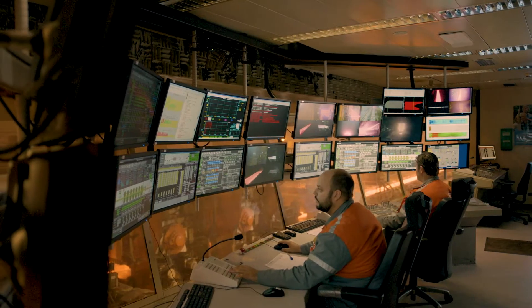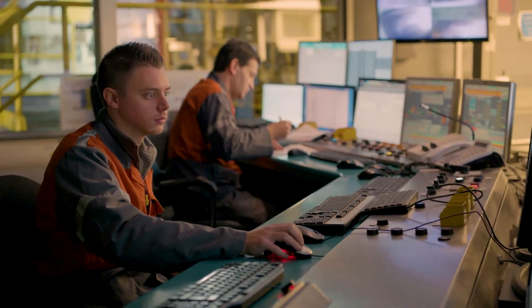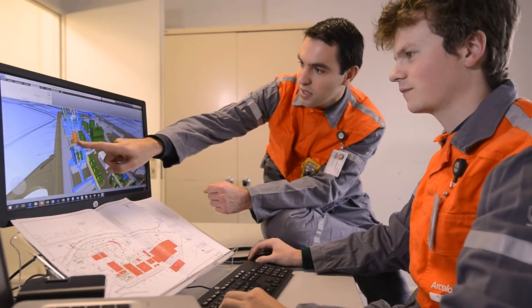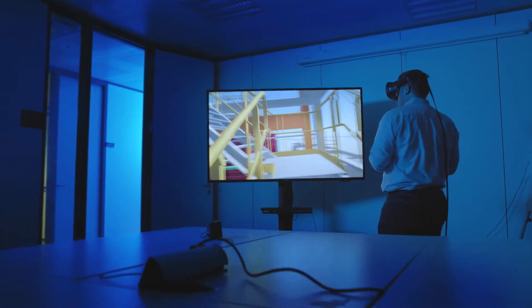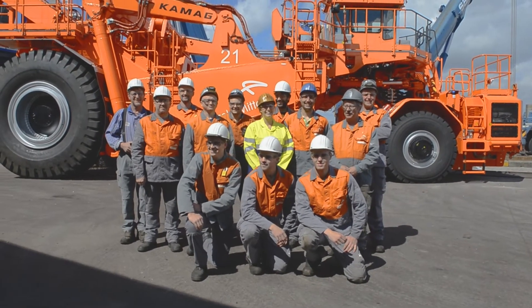At ArcelorMittal Belgium, more than 5,000 highly skilled employees work hard to produce the sustainable steel of tomorrow. Sustainability, digitalisation, innovation and customer focus are at the heart of our company.